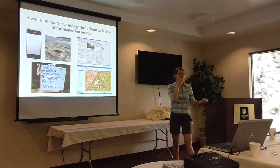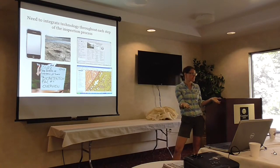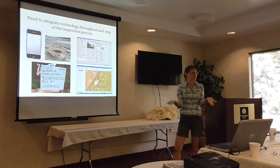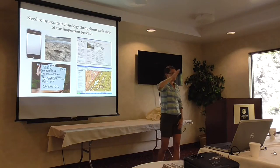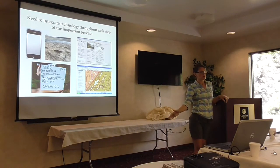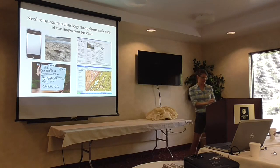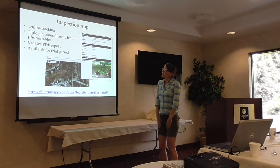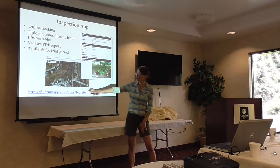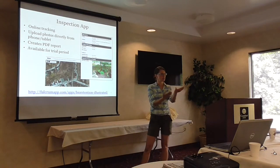The reason we went to the app is we recognized the need to integrate the inspection process with technology. Some communities have big GIS databases and that's how they keep track of their different BMPs. Being able to integrate that database with an inspection schedule, a maintenance schedule, and to file reports away — that's the goal through smartphone and tablet technology. The app uses the GPS of whatever device you're using to automatically provide coordinates.